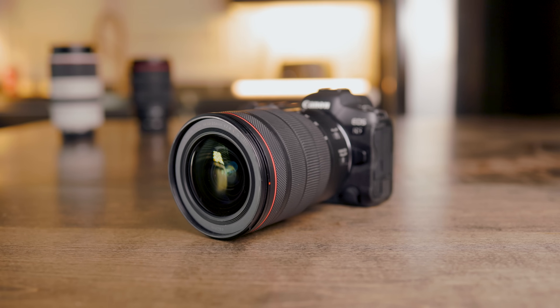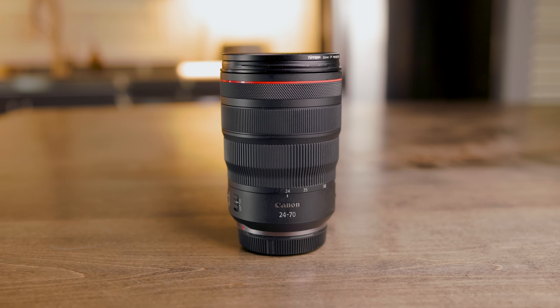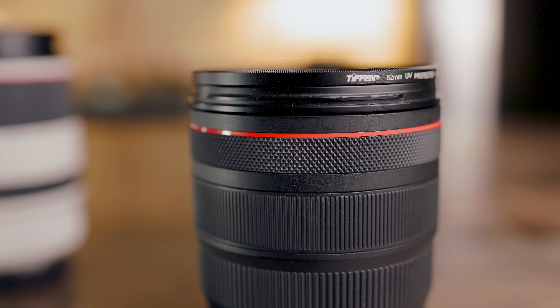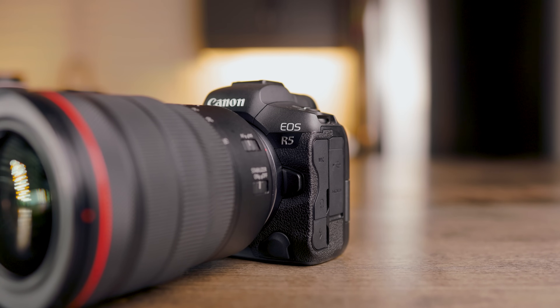Personally, I've shot all of my photos on RF native glass. When I made the switch to the Canon R5, I made the decision to sell off all my EF lenses so that I could have lenses that I didn't need a lens adapter for. The other advantage is that the RF lenses have that third ring that you can program to do whatever you want — you can control aperture, ISO, or pretty much any of the settings on the camera that you could set to a normal dial.